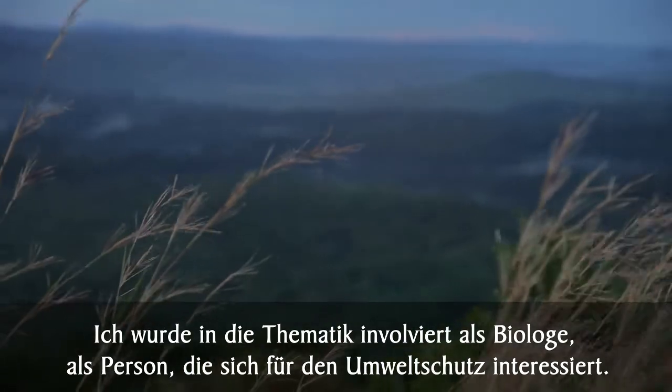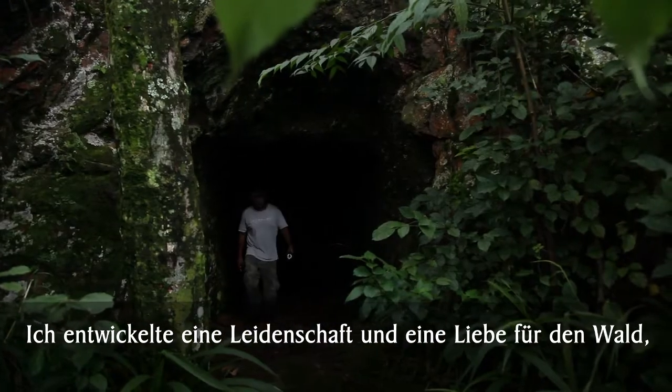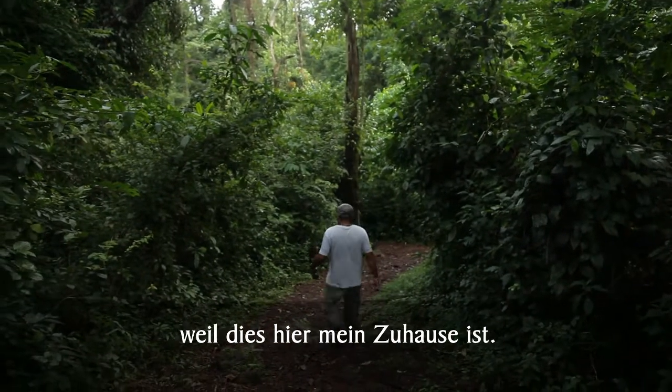I got involved in this as a biologist, as a person interested in conservation. I developed a passion and a love for the forest, and as a person with a direct stake in the community here, because this is my home.